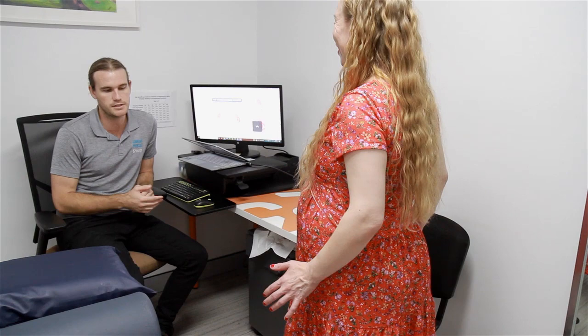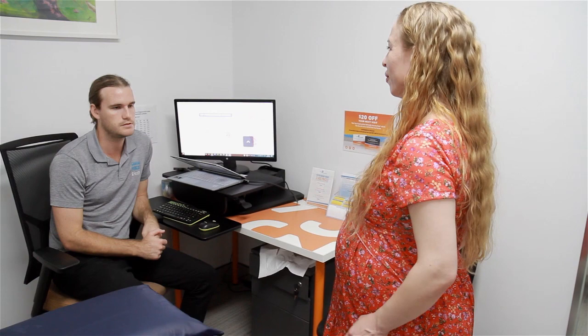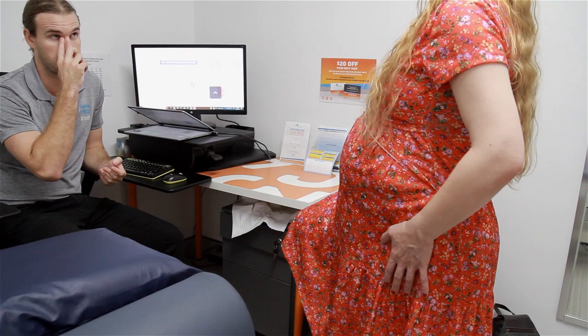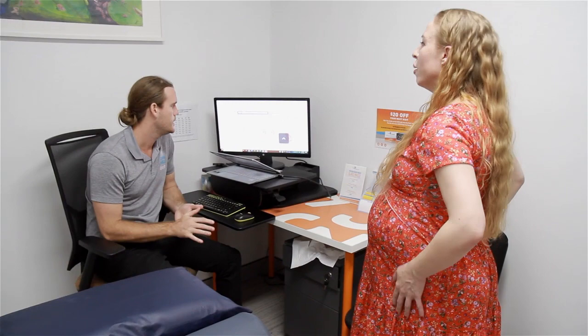Ten to fifteen seconds is usually enough to see if pain comes on. Onto the left leg now — knee higher, that activates the muscle more. It's starting to hurt. More steady on this side? Yes, a bit more steady. Maybe a tad less pain but it's starting to hurt. The right side is maybe a little bit more affected, which is what she described. We'll now get Suvi to slip her sandals off and lie on her side on the bed.